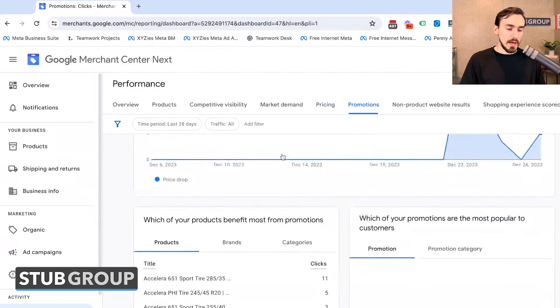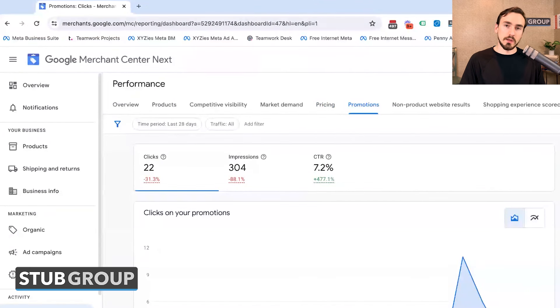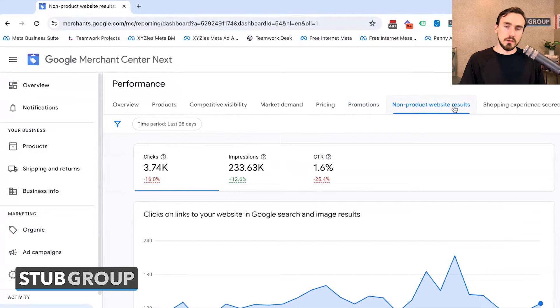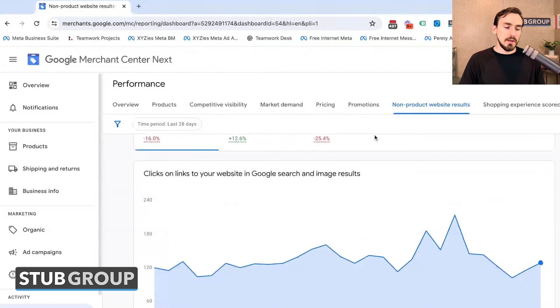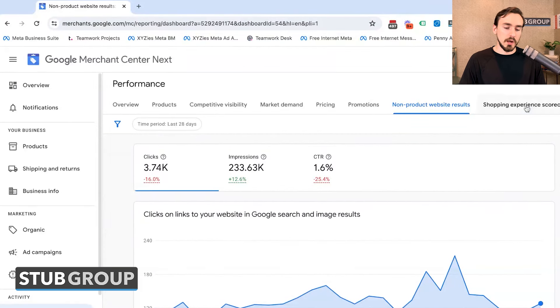Then you've got the Promotions tab, showing engagements with the promotions running in your account — seasonal sales, discounts, things like that. You also have Non-Product Website Results, which tracks clicks on your images or website links that led to non-product pages, like your homepage, shipping/returns policy pages, or category pages — as opposed to direct product page visits.